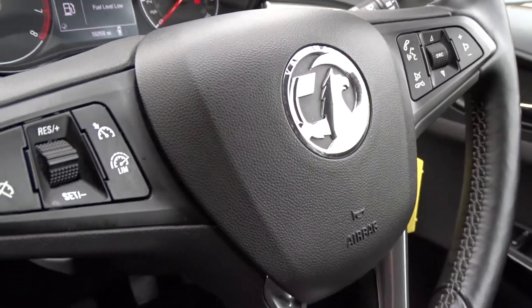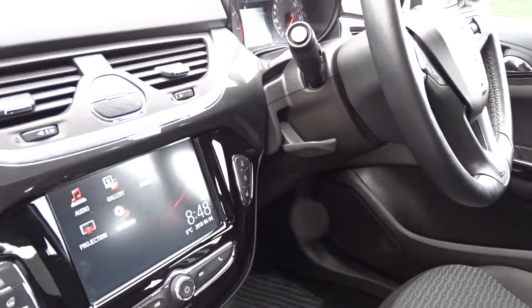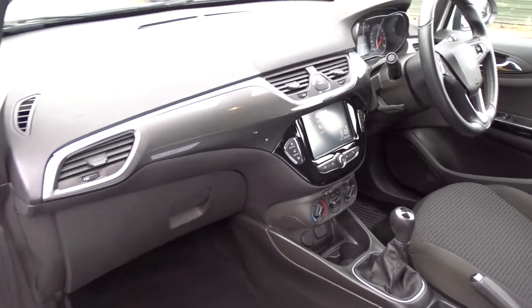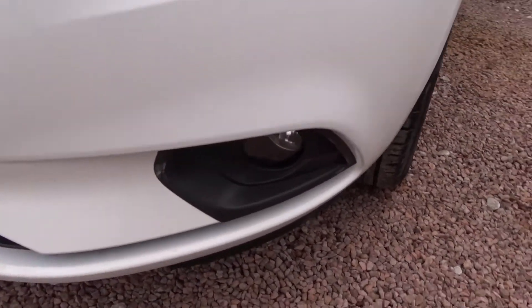The steering wheel itself comes with full audio controls, Bluetooth device connectivity, cruise control and speed limiter, with adjustment for both reach and height. The car also comes with front electric windows, electrically operated door mirrors, rain-sensitive wipers, automatic headlamp settings, LED daytime running lamps, and front fog lamps.